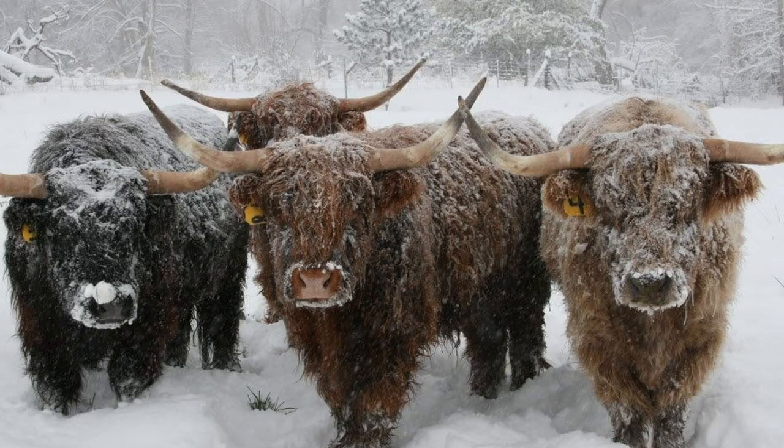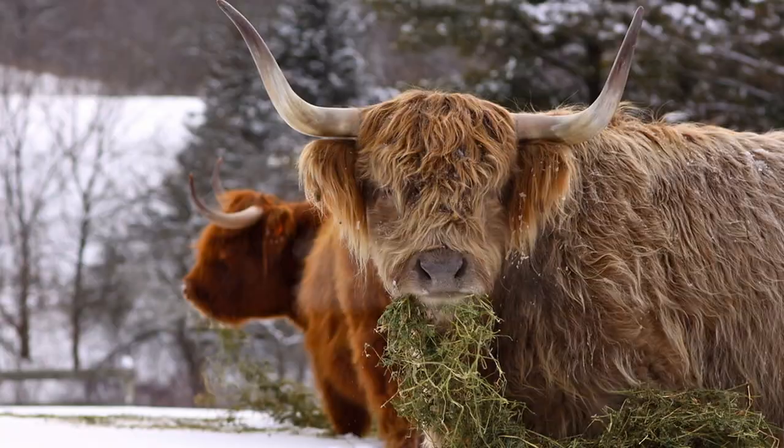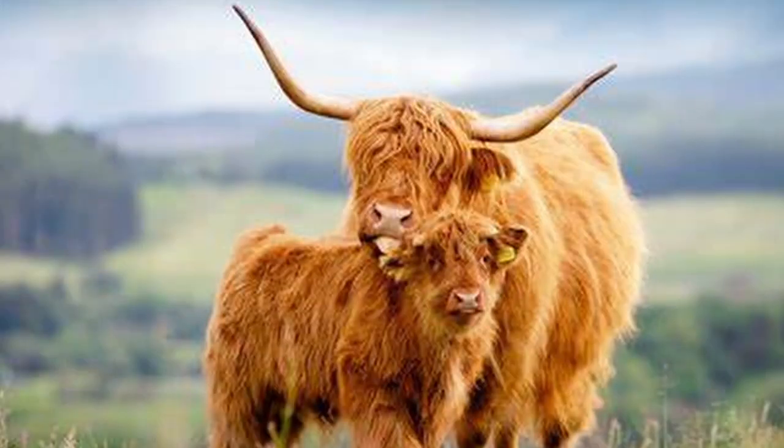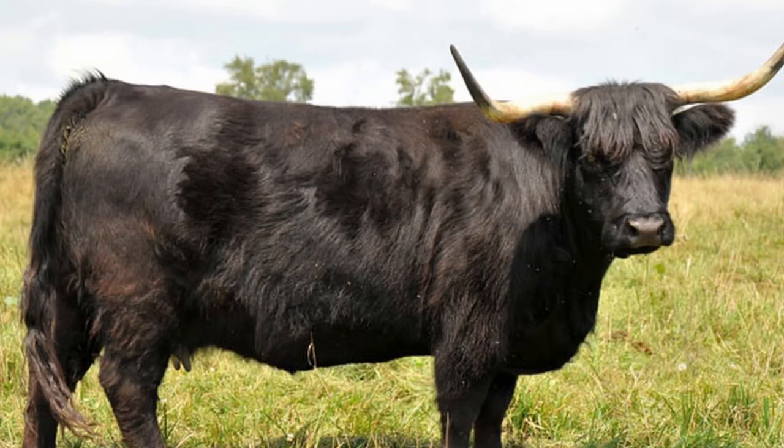Cold weather and snow have little effect on them, and it's been said that the Highland will eat what other cattle pass by. Highlands tend to be docile and calm — they don't stress easily and they're easy to work with despite their long horns. They can also be halter trained. Sexual maturity is reached at about 18 months. Highland females conceive quickly, calve easily, and breed back readily on native forage. Bulls are aggressive and durable breeders.